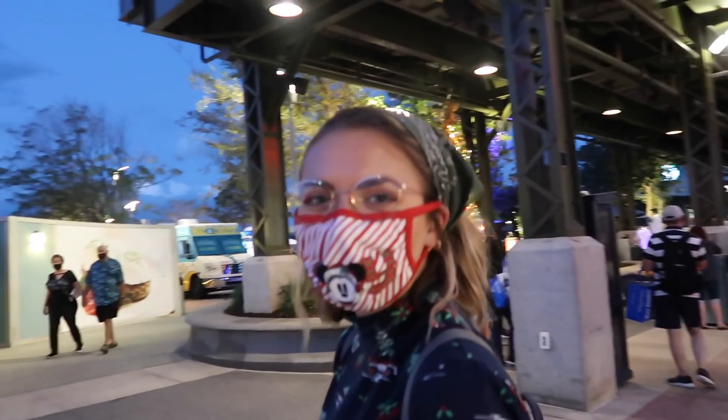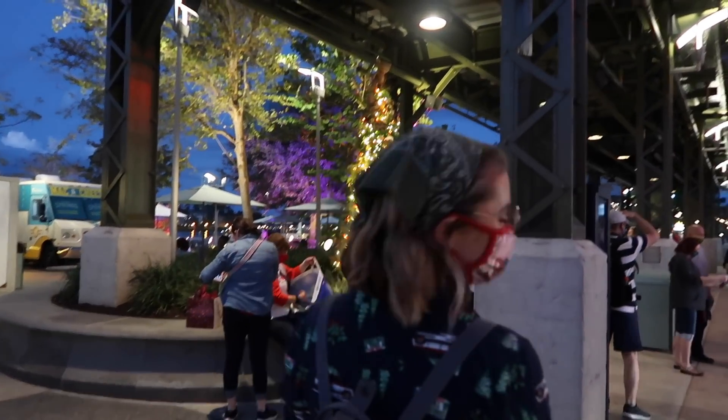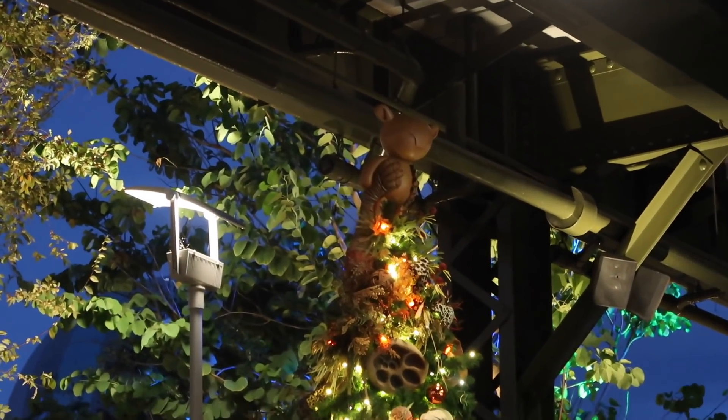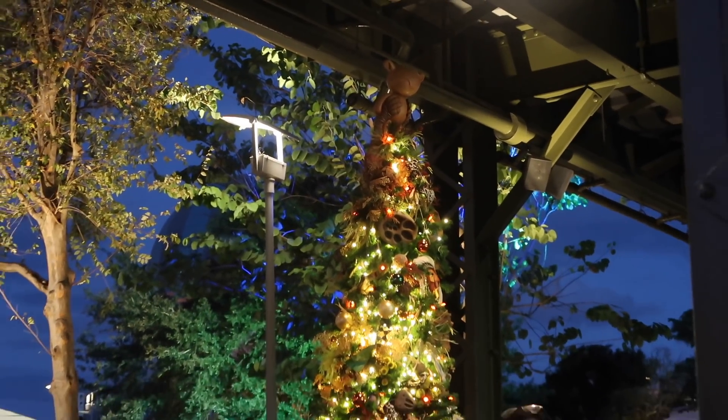I'm such a fake fan — we just looked at the tree and she's like 'I don't know.' There's a bear on top! No, it's the Lion King. It looks like Simba to me. Now that I zoom in I can see it's Rafiki holding Simba, but from way out here it looks like a bear.